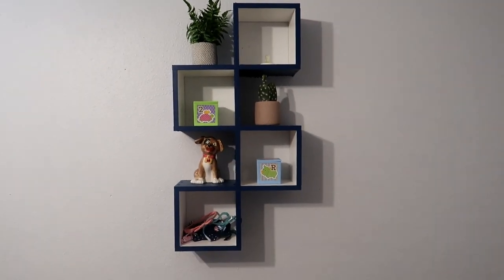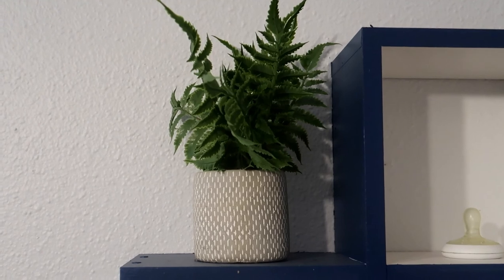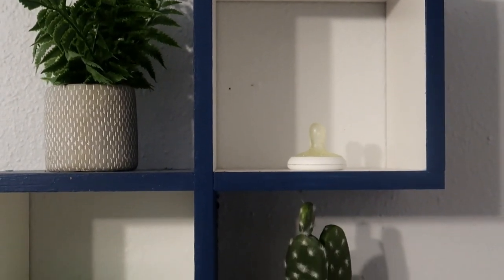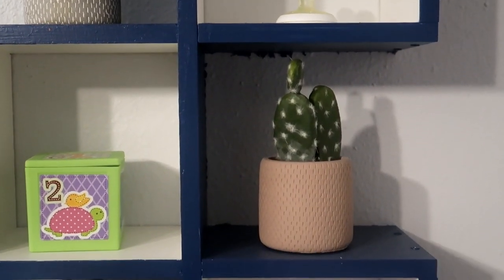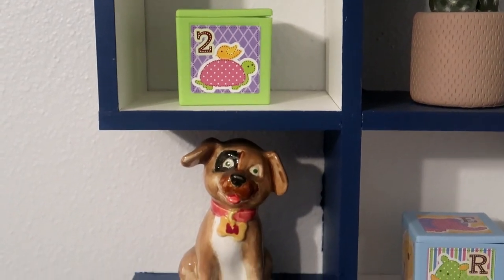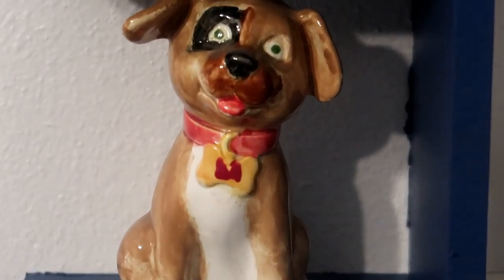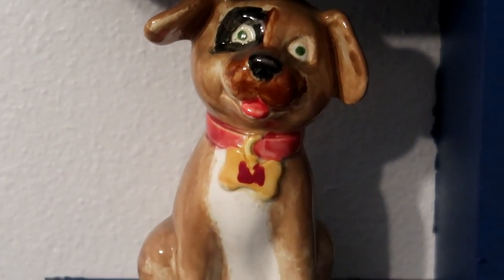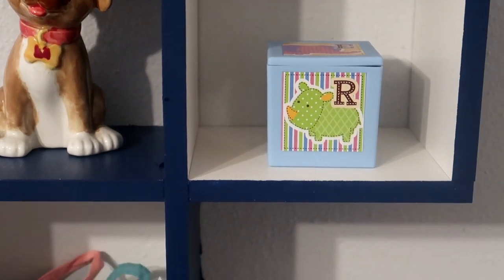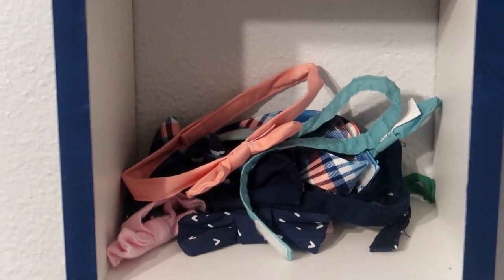On the wall on the other side of the window there's this shelf I got on Amazon. It started out white but I painted it dark blue to match everything. First is a fake plant from Marshalls. In the next opening I keep his pacifiers so his sister doesn't steal them and we don't lose them. Underneath that I put another fake plant — a cactus — which fits the theme really well. Next to that is a little plastic block from his baby shower cake, and underneath that is a dog piggy bank I painted when I was younger that resembles my first family dog. In the last section we put all of his bow ties so we don't lose them.